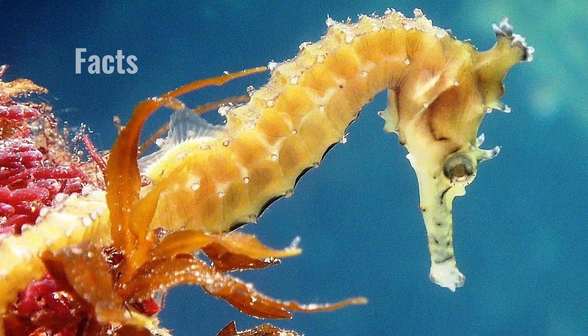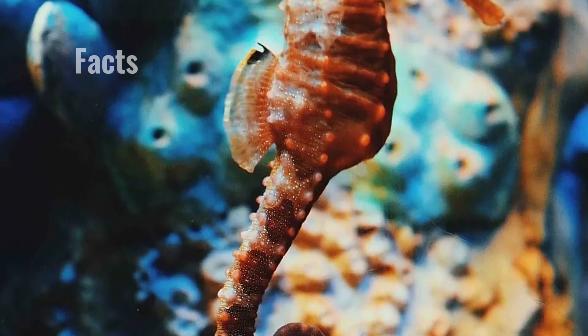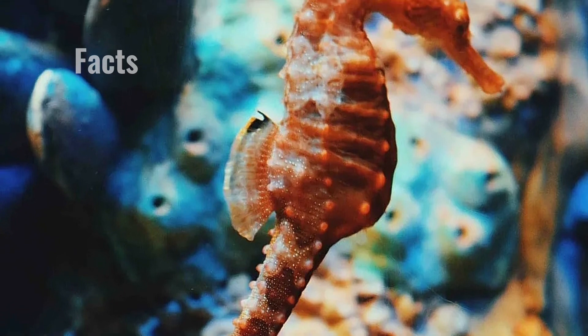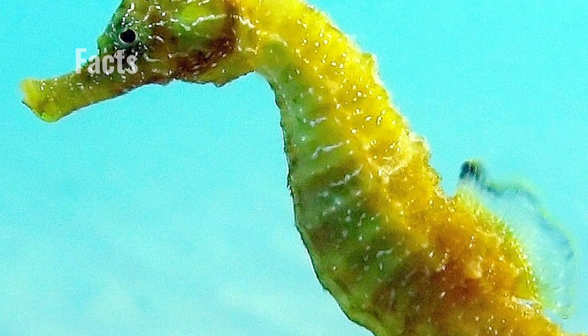They are able to mimic like chameleons by changing the color of their body. They merge with the vegetation, thereby avoiding the attention of both predators and potential prey.